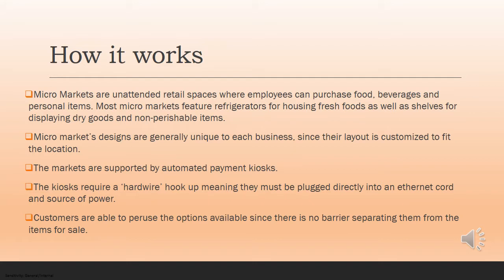I bet you're wondering how micromarkets actually work. Well, perfect timing — this slide is going to explain that. Micromarkets are unattended retail spaces where employees can purchase food, beverages, and personal items. Most micromarkets feature refrigerators for housing fresh foods as well as shelves for displaying dry goods and non-perishable items.